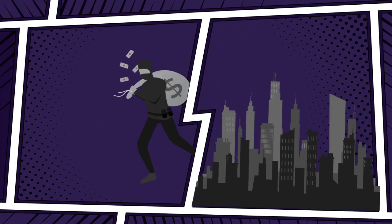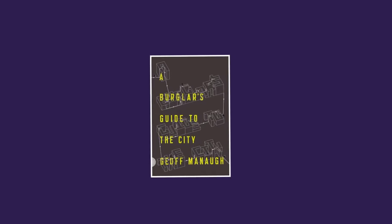Today, nearly 150 years later, burglary and architecture still go hand in hand. If you look closely, from just the right angle, every city implies the crimes that will someday take place there. Burglary is designed into the city as truly as your morning commute.